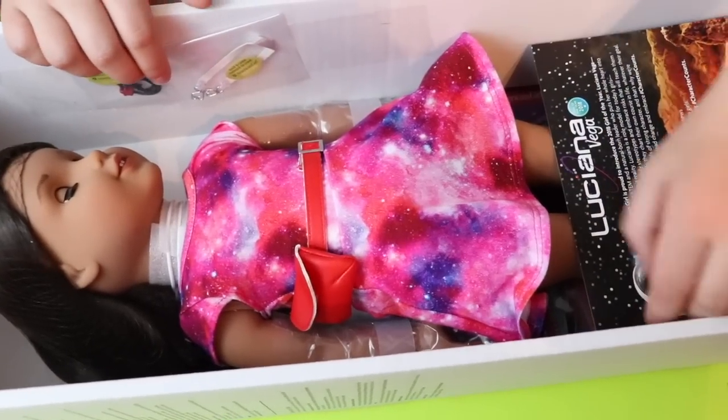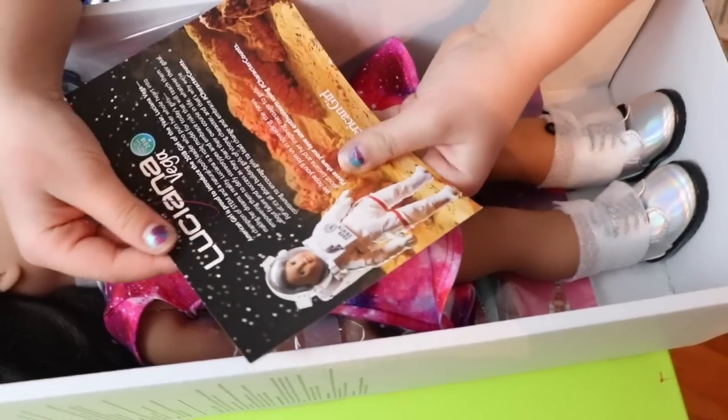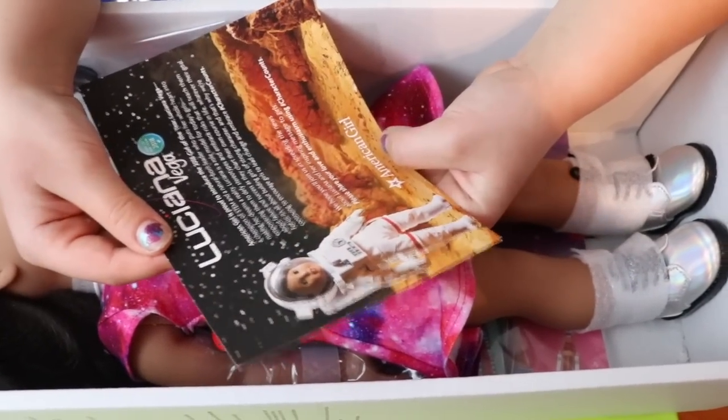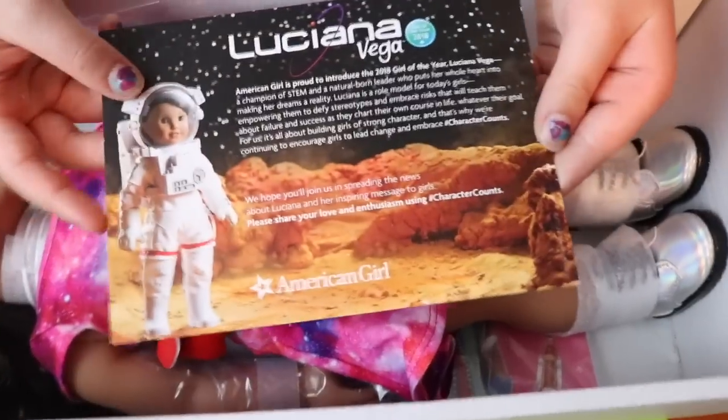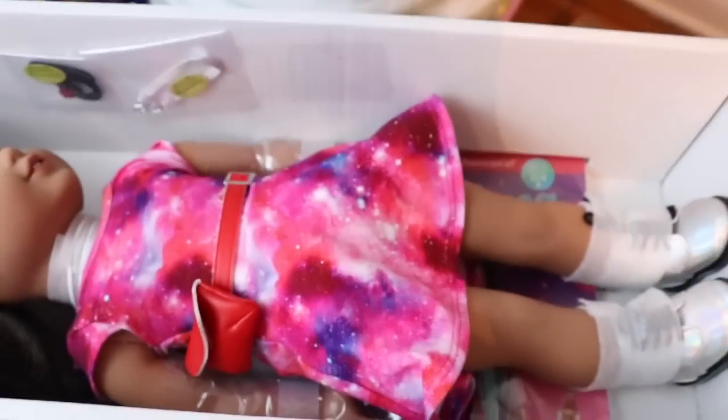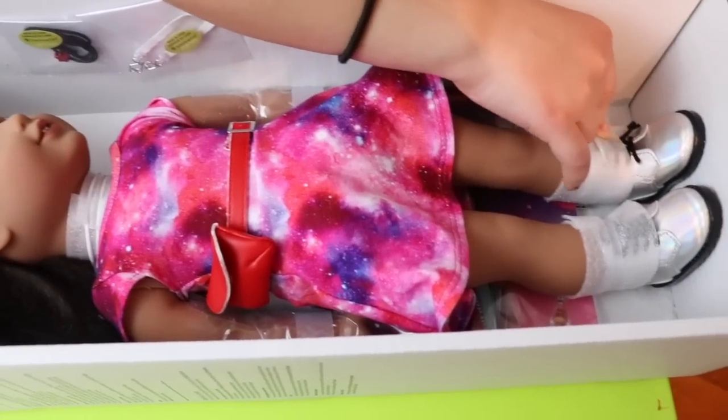It could be a little purse. There's a card here for Luciana Vega — it's just to say they're proud about the Girl of the Year 2019. You can pause and read it if you want. I love her shoes. They're so pretty.